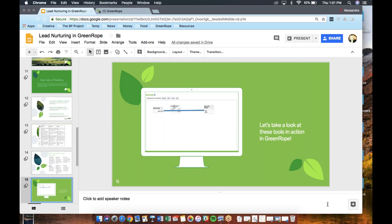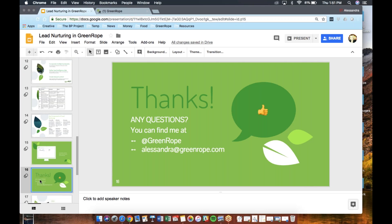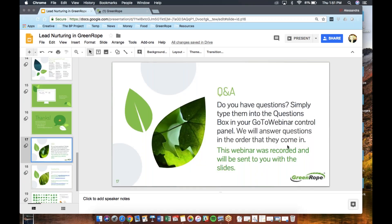I'd like to open it up to questions. You can personally reach out to me at Alessandra@greenrope.com, or follow us on Instagram or Twitter at Greenrope. Please join our LinkedIn users group as well as our company page and Facebook group. For the Q&A, just type your questions into the questions box in the GoToWebinar panel and I will answer them as they come in.